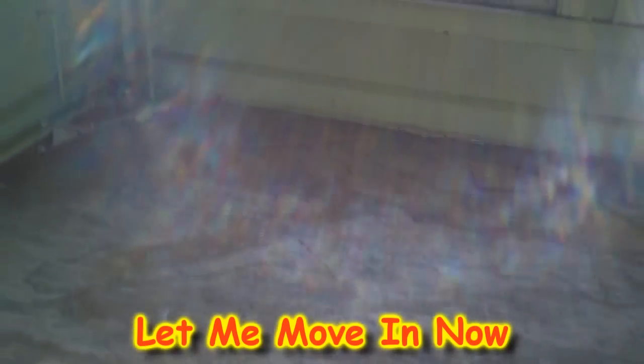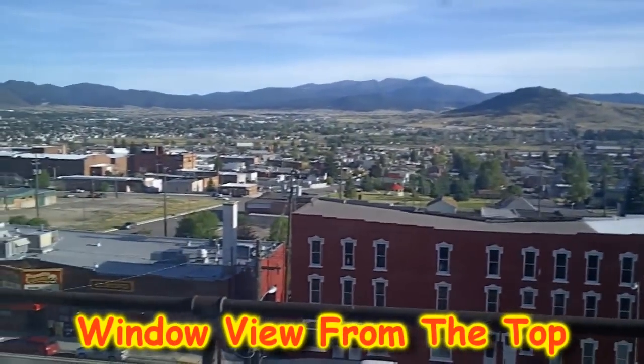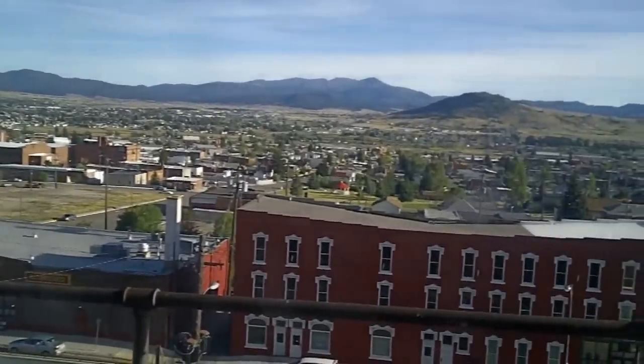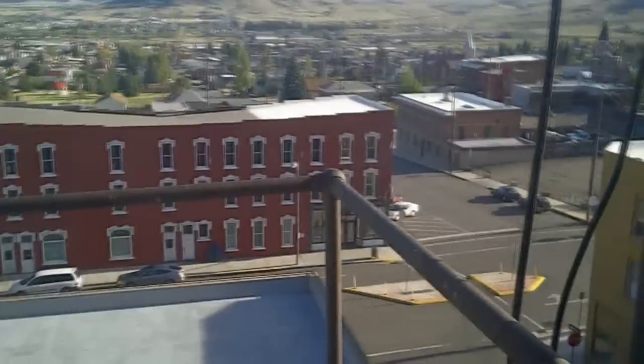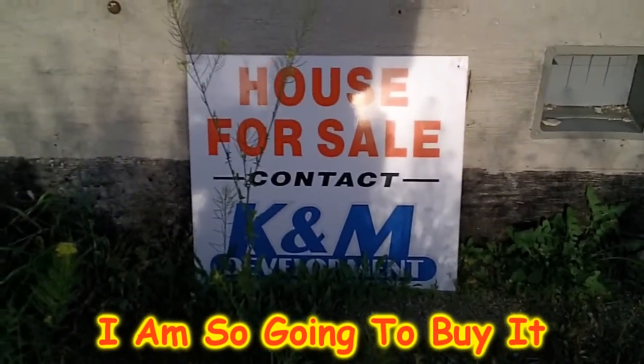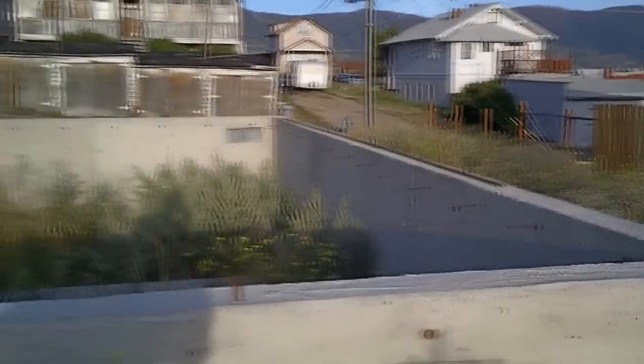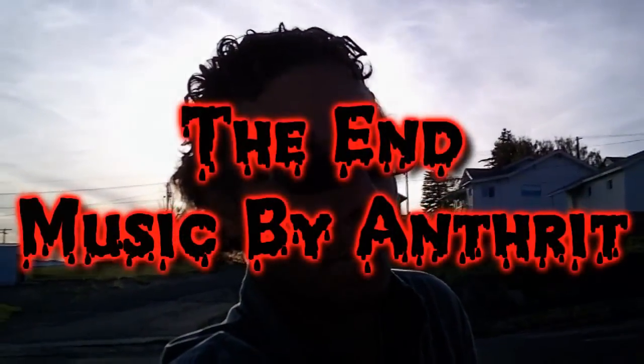An old apartment, maybe? I guess it could have been. This could have been someone's living room, kitchen dining room, and then there's a bathroom. Old stuff. Now we're even higher up the building. Check it out everybody — this house is for sale. It's for sale. I'm gonna buy it.